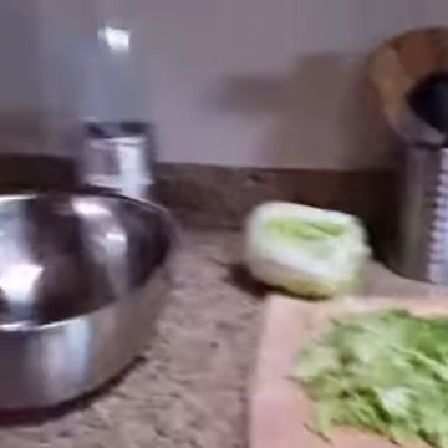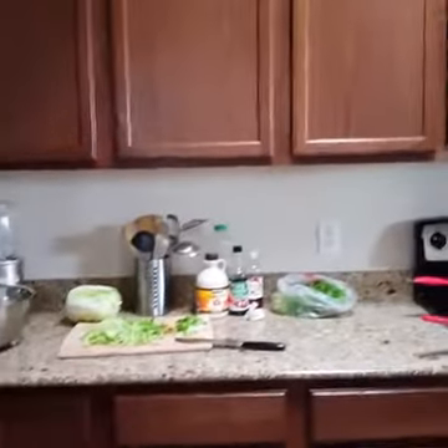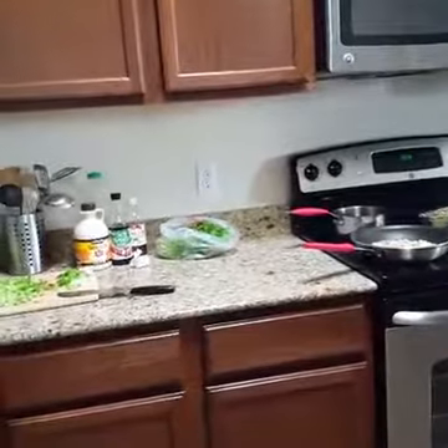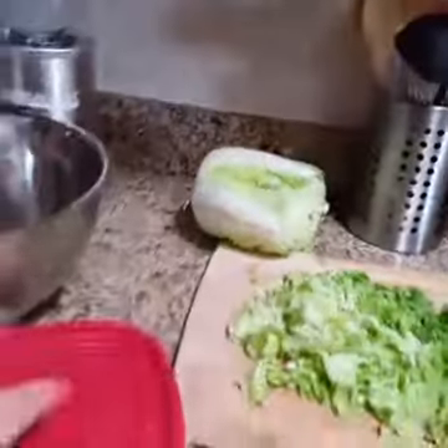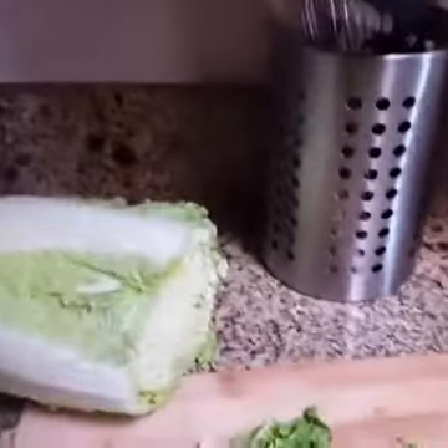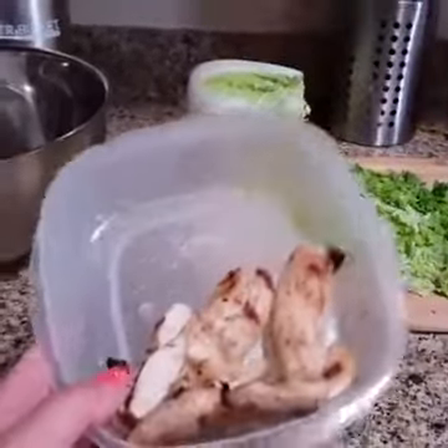I've always got grilled chicken in the fridge. Let me pull my grilled chicken out so you can see how that looks. Here's the grilled chicken that's going to go on this salad. This was something I made on Sunday when I grilled a whole bunch of other stuff, so I've got the grilled chicken already done and ready to go.